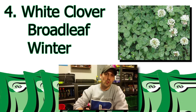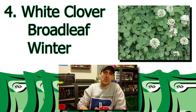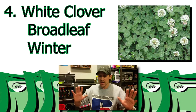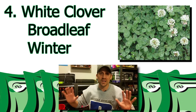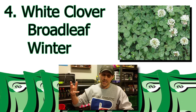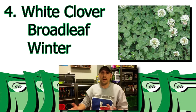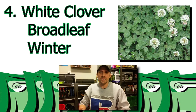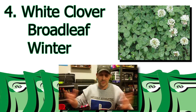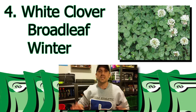Weed number four: white clover. You've probably heard me talk about it before, but that's what my lawn used to be — it was all white clover. It was an infestation. Another broadleaf weed, a winter weed as well. This stuff is just nasty. When I had it in my lawn, it just drove me nuts. It would get all up underneath the lawnmower when it was wet, and you'd get it all over the sidewalks and the concrete and everything else.